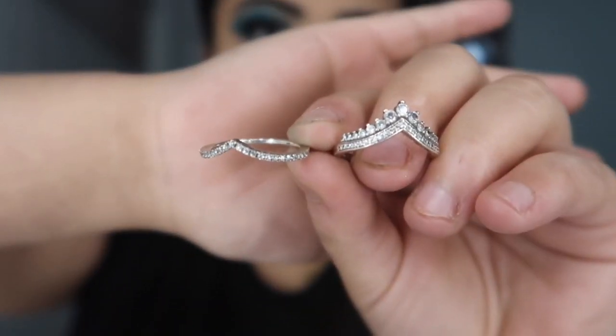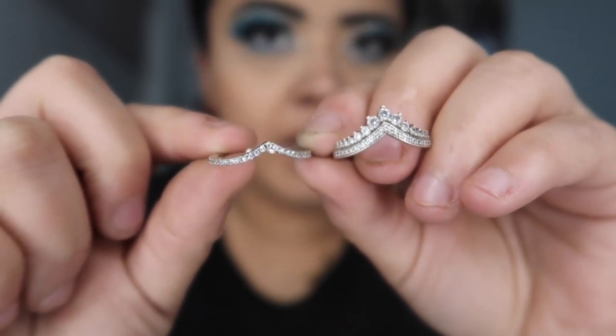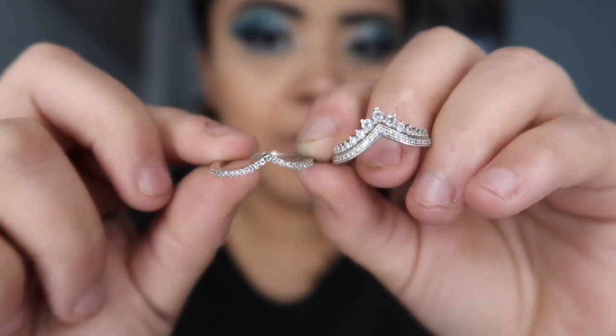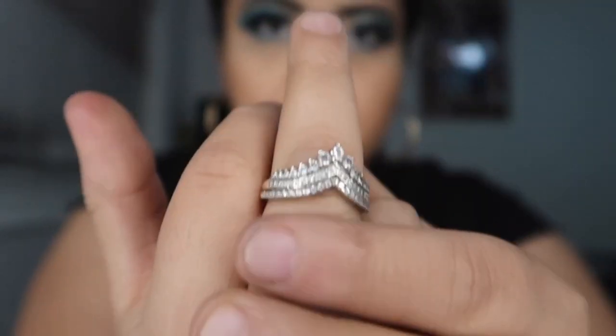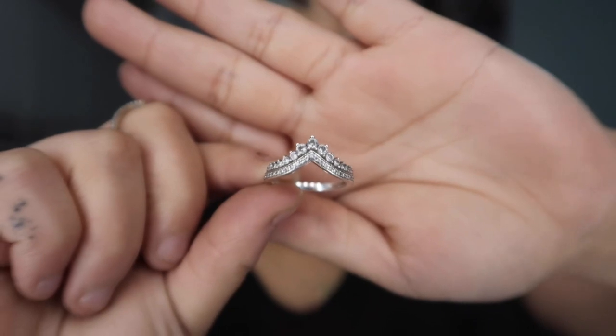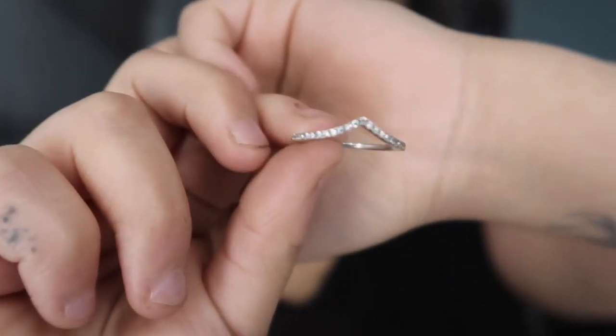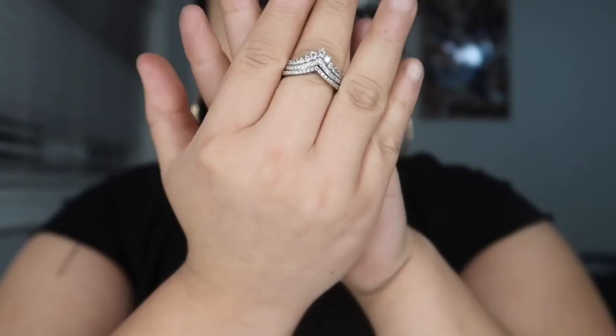The next two rings I'm going to show you aren't a set, but I stack them together. You have the princess wish ring and the wishbone ring. This is the princess wish and this one is the wishbone — they're from the same collection but not sold together. The reason I say they're from the same collection is because they're designed to be stacked. I'll show you how I wear all my rings together after. I got the princess wish ring when it first came out because it's a really cute and inexpensive ring. The wishbone ring I got off Kijiji for $20 — it retails for $50.